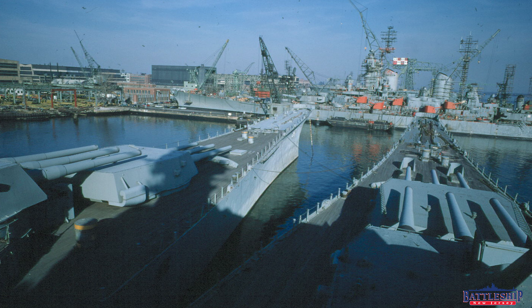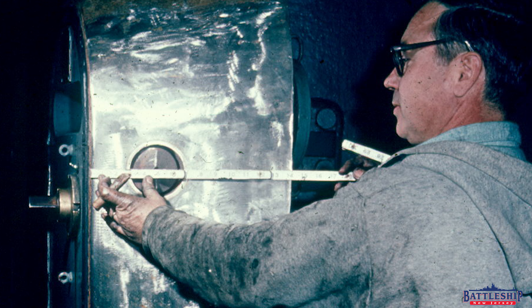Hi, I'm Ryan Szymanski, curator for Battleship New Jersey Museum and Memorial, and today is our eighth installment in our Dry Dock Wednesday series. It's been eight weeks since we were able to announce that we have half of the money to go into dry dock. And today's video, we're going to talk about our relationship with Dry Dock number three.